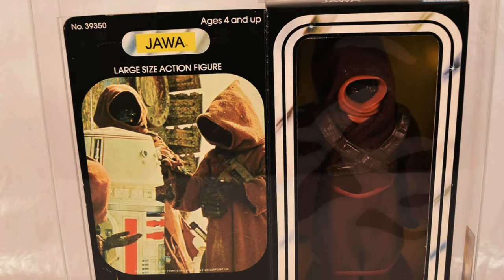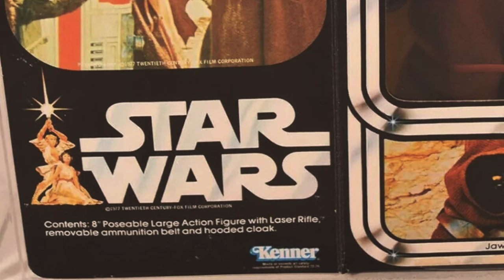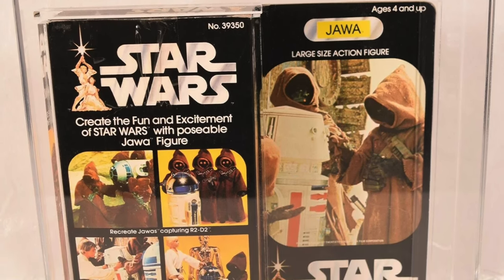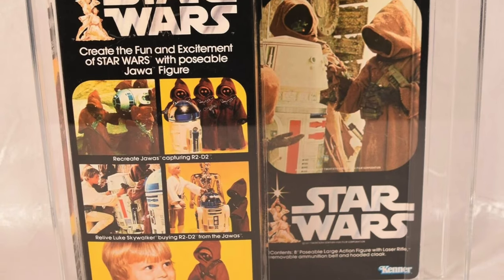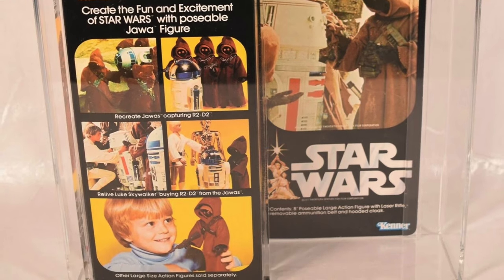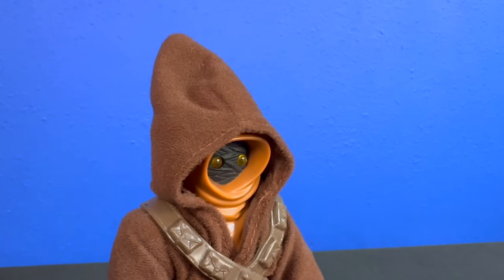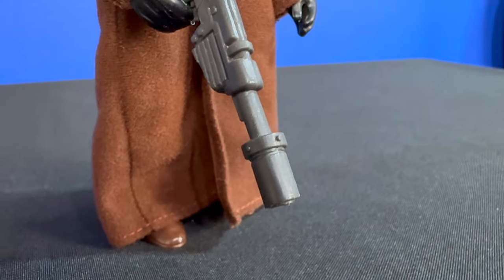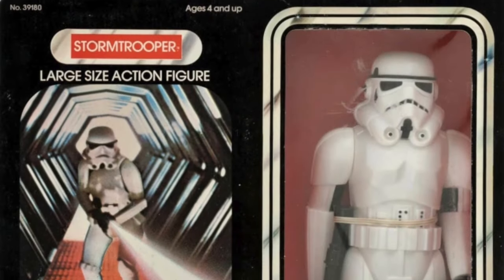Possibly my second favorite character in all of Star Wars — this little scavenger Jawa stands tall at eight inches high. This little guy comes packed with his laser rifle, removable ammunition belt, and a hooded cloak. On the back of the box, we have a recreation of two scenes from Star Wars: Jawas capturing R2D2, and Luke Skywalker buying R2D2 from the Jawas at the sandcrawler. Kenner makes note that other large size action figures are sold separately. This is a great figure to buy multiples of and troop build with — lots of detail in the ammunition belt and laser rifle.